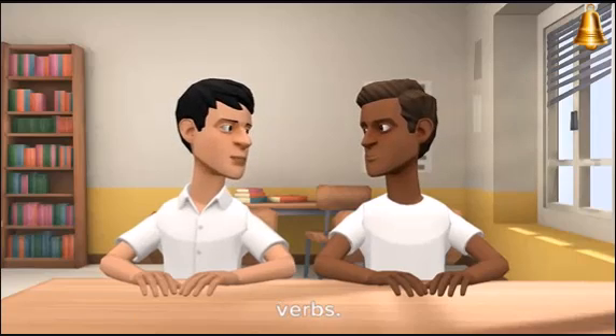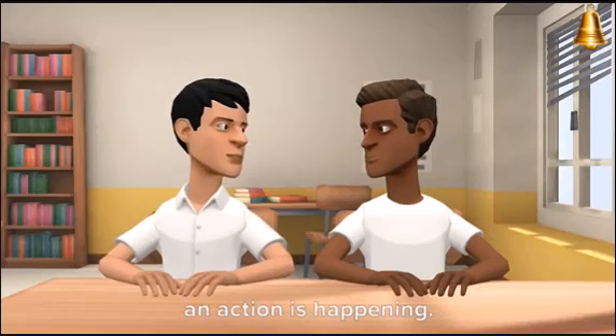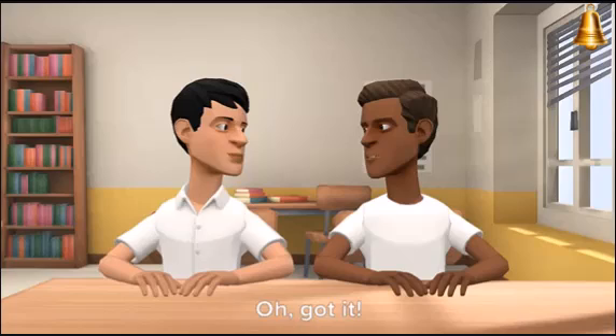Adverbs are like the sidekicks of verbs. They give us more information about how, when, where, or to what extent an action is happening. For example, 'she runs quickly' — the adverb 'quickly' tells us how she runs.